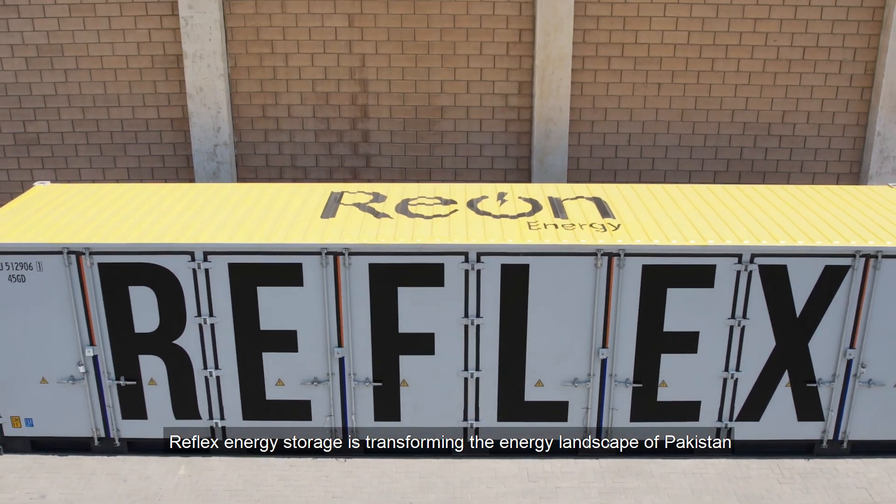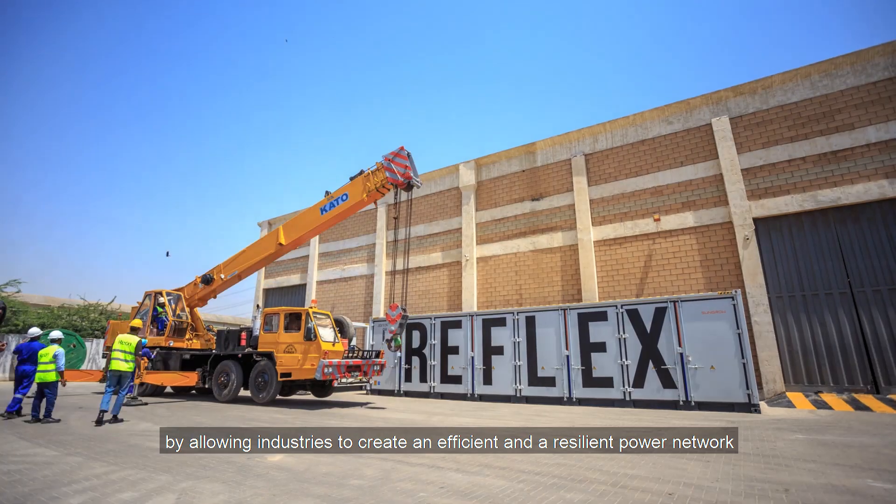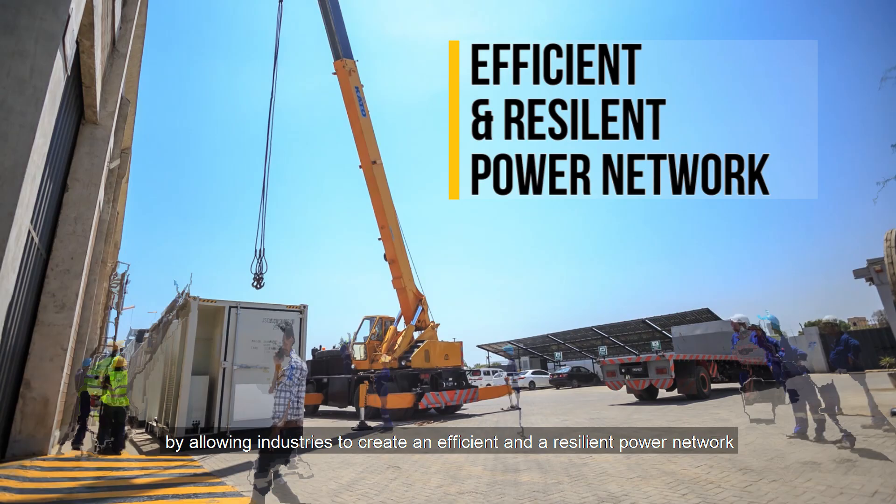Reflex energy storage is transforming the energy landscape of Pakistan by allowing industries to create an efficient and resilient power network.